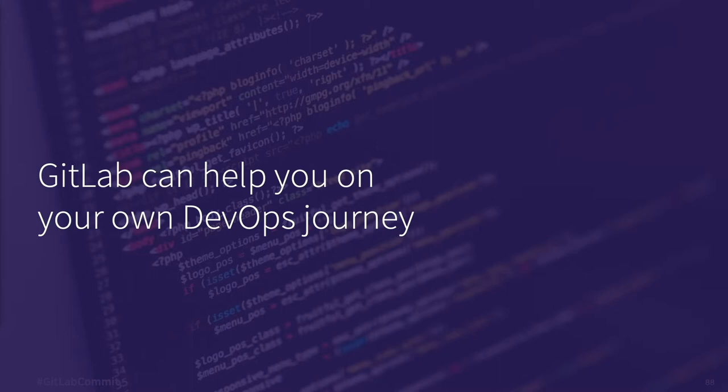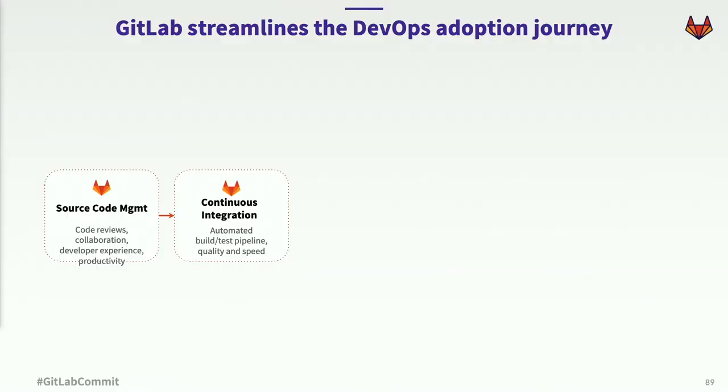When we pitch this vision to customers, almost everyone gets it. People tend to like where we're going, and then they look at their own journey and think: well, we've got a long way to go, and your product looks broad — where do we start? So I thought we'd give you a roadmap for how many companies have adopted GitLab. Oftentimes, it starts with pairing up source code management and continuous integration — put these two together, it's kind of like peanut butter and jelly. It's a great combo, and you can really start to understand the benefits of having a single application.